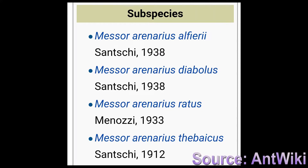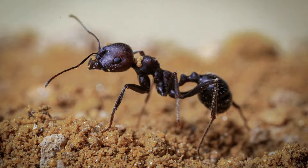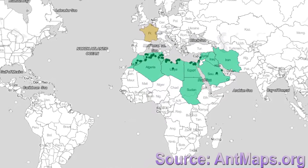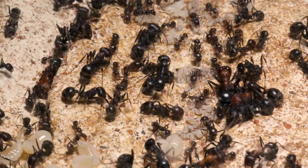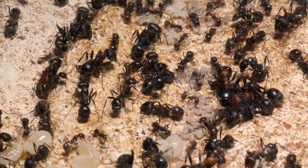It is comprised of four subspecies: Alfieri, Diabolus, Rotus, and Abicus. These ants are commonly encountered in more arid habitats, like semi-deserts and deserts. They can be found distributed across the northern part of Africa and into the Middle East, in countries such as Morocco, Algeria, Libya, Egypt, Sudan, Syria, Israel, Iran, Iraq, and Saudi Arabia.